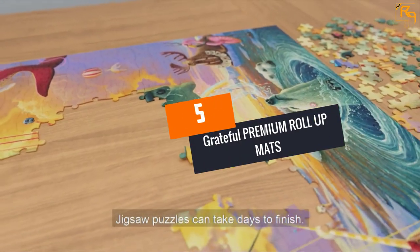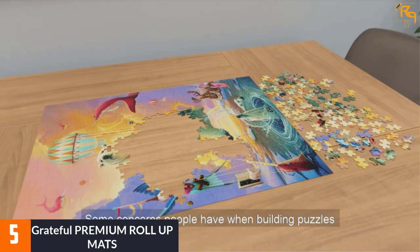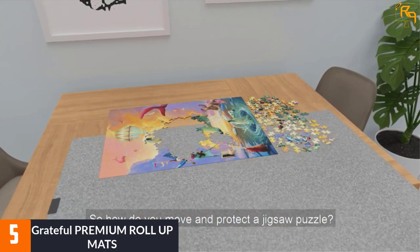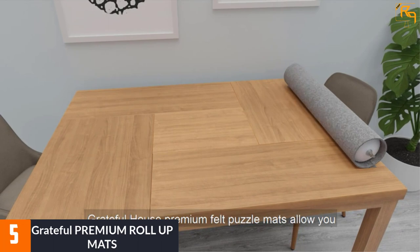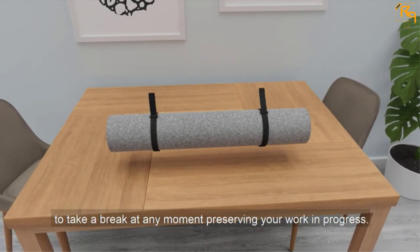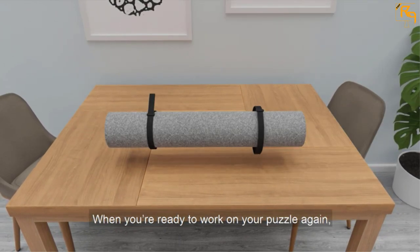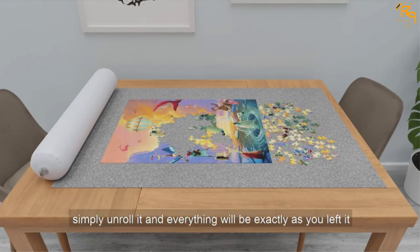At number 5, Grateful Premium Roll-Up Mats. The premium standard game mat has a black and flat surface to keep the blocks all together. The game kit has a canvas easy backpack for storing the mat smoothly, and the shoulder strap is easy for kids to carry without stress. The blow tube folds the mat for easy carrying. The puzzle game can hold a 300 to 1,500 block range, and the wrinkle-impenetrable flat surface doesn't disrupt your matches.